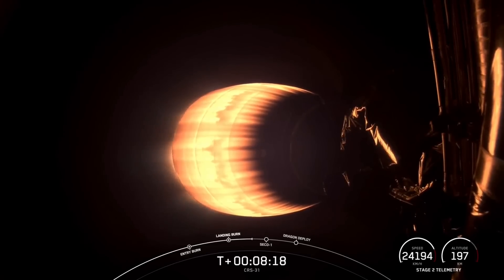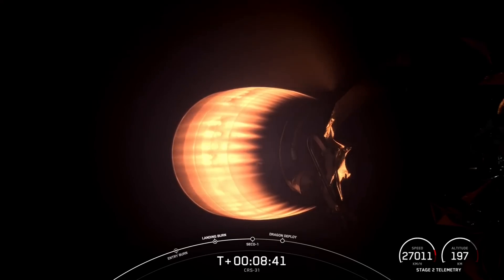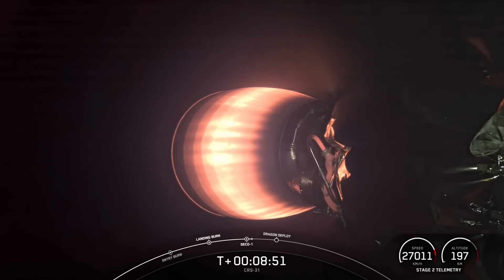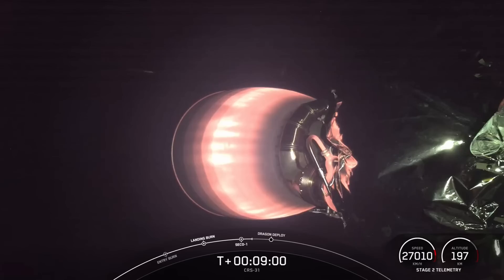And we are coming up on second engine cutoff one here on the second stage in just a few moments. Stage two shutdown. There is that callout for SECO-1. You can see that MVAC engine slowly cooling off. Nominal orbit insertion. There is that confirmation of a good orbit. Looks like we are on track for Dragon separation in just a few minutes, at T-plus nine minutes and 25 seconds. Stage two FTS is saved.